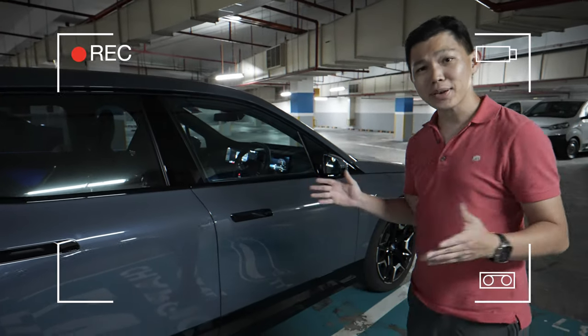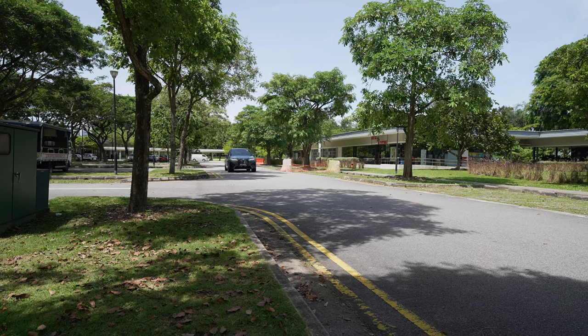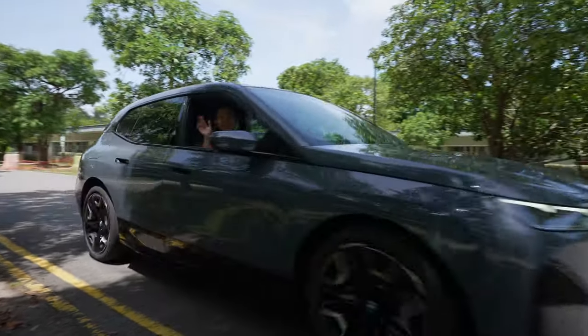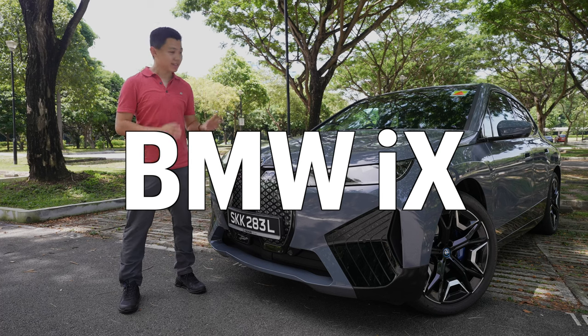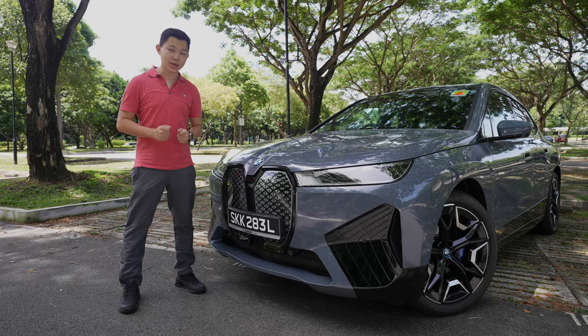As you can see in this car park, this is a very big car. It looks like a tank. This is the BMW iX. I've had a chance to test drive the BMW iX for two days. This car is a rare breed in Singapore with less than 100 of these vehicles in our country.